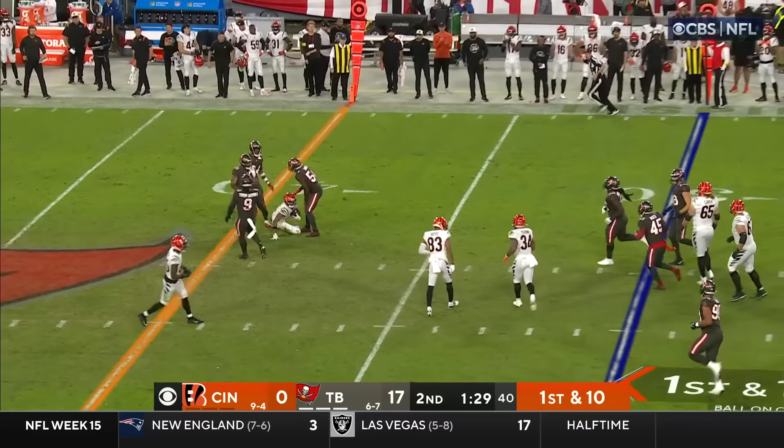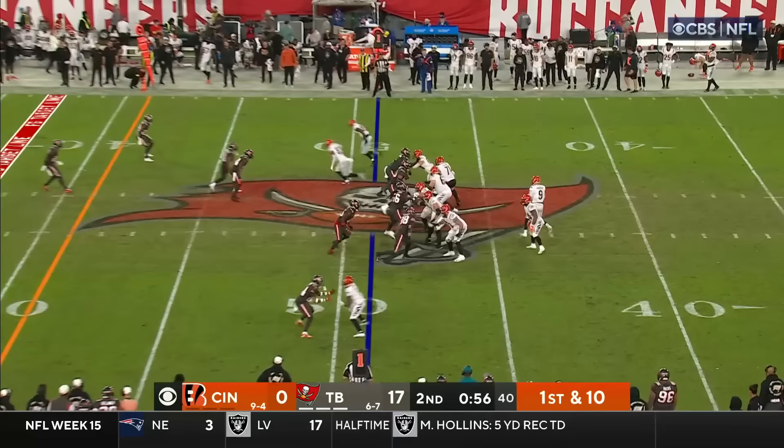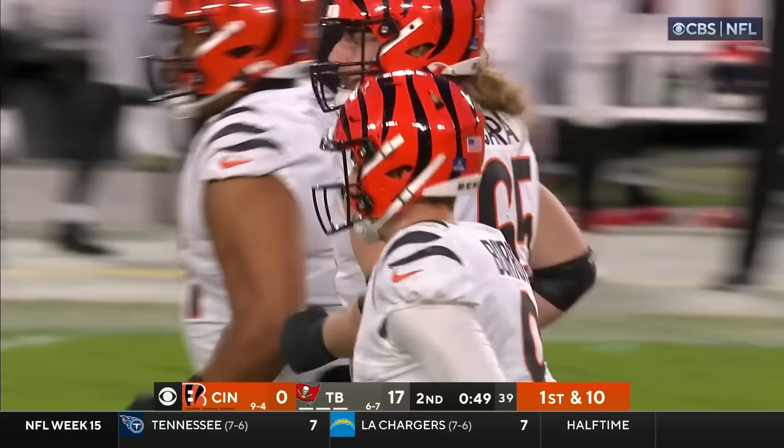Can they end up blanking the Bengals for two quarters? There is an 8 or 9-yard play to Chase. If you go into the half with no points, Jim, it's so deflating — feels like you're down 50. Here's Burrow — to Chase in field goal range at the 36.